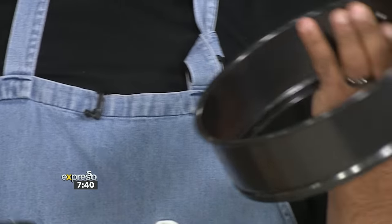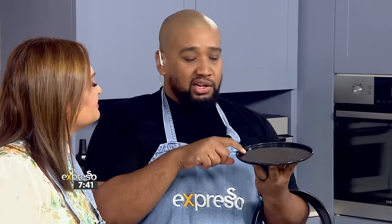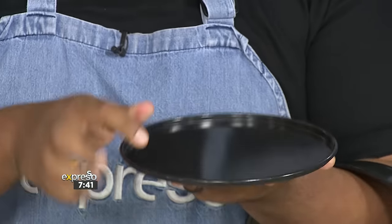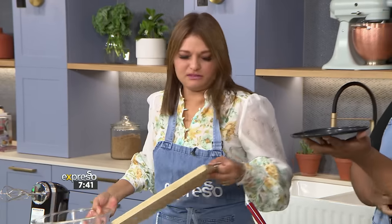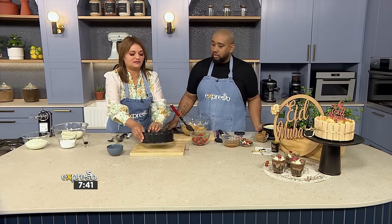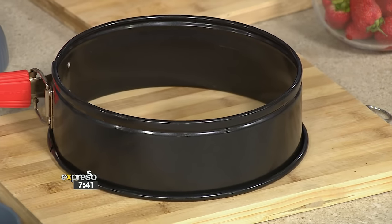Spring foam tins have two parts — your base and the part that holds it all together. Actually, what I do is just put it on the tray I'm serving from, because you're going to take the ring off anyway. Then it's already on the tray you're going to serve — it makes it so much easier. And when you do bake a cake, put the base in flat-side up.